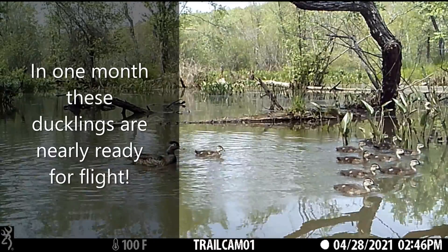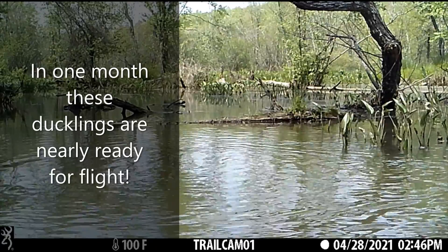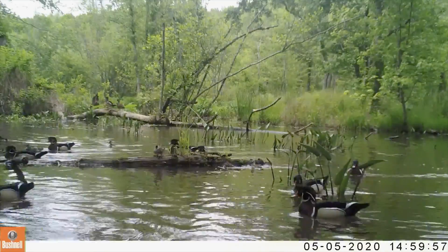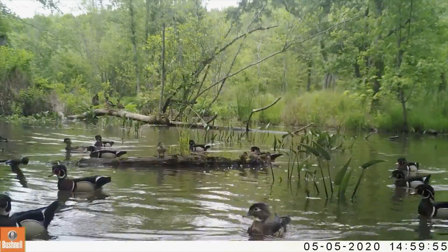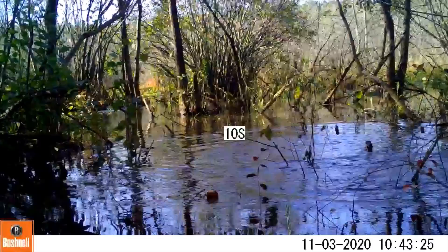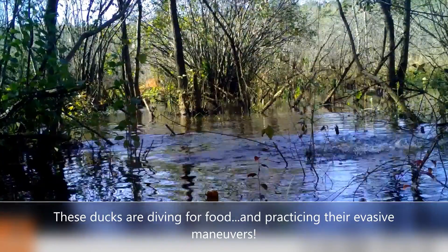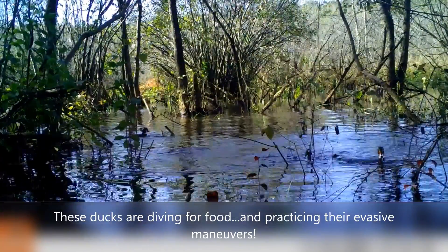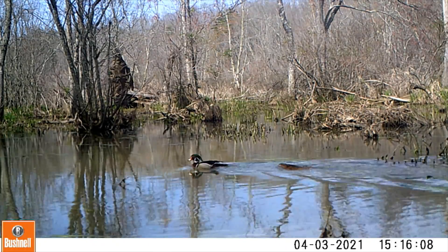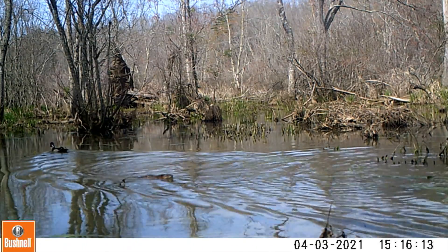At one month old, they're almost ready to fly. You can see mom and the ducklings are grown and eating well — the whole family is involved at this point. These ducks are diving for food and practicing their evasive maneuvers from predators. This duck is going to have to find a new place for a home as a muskrat chases him away.